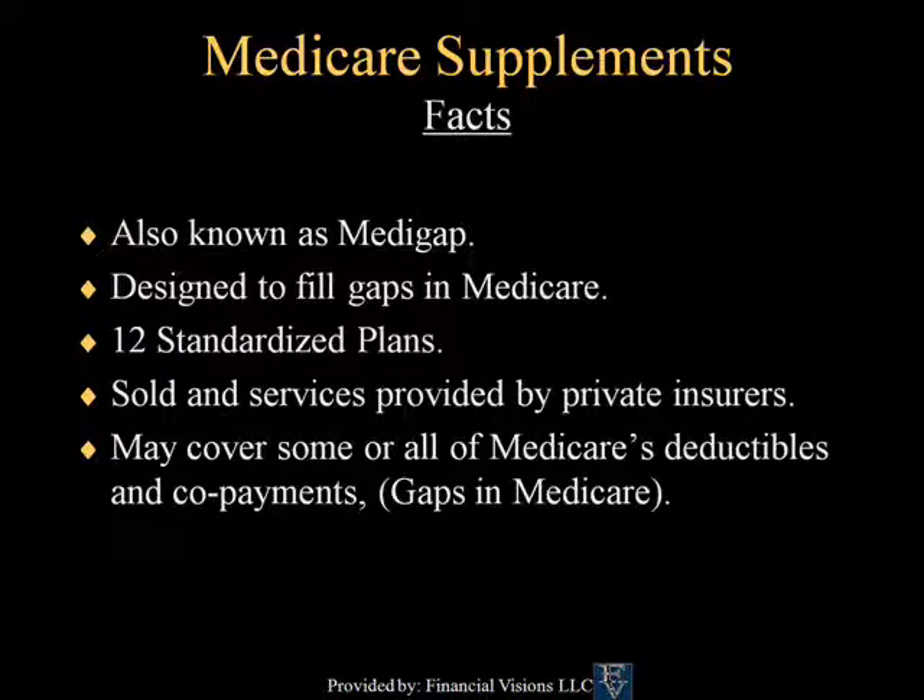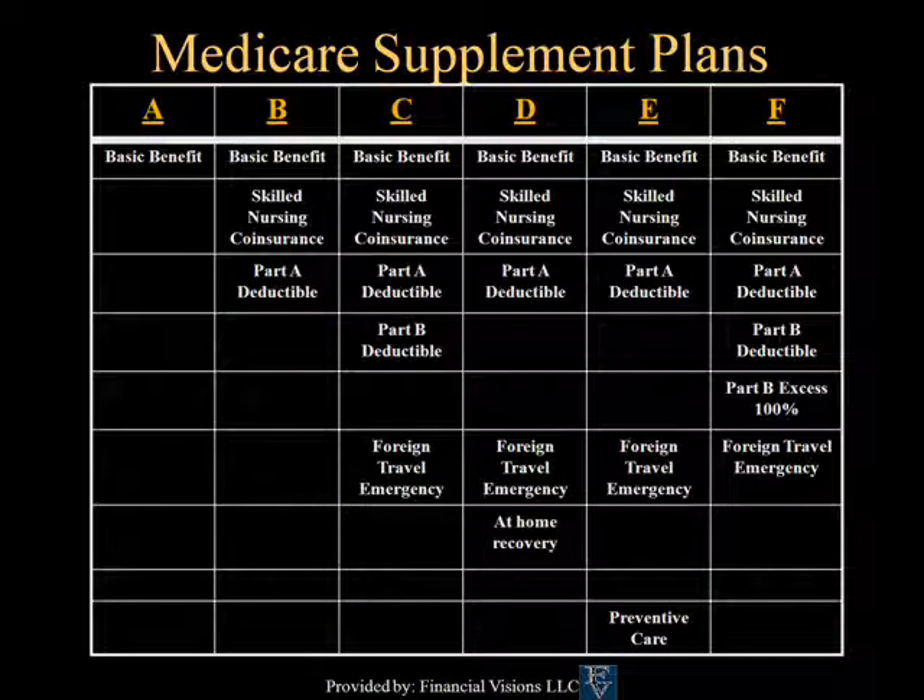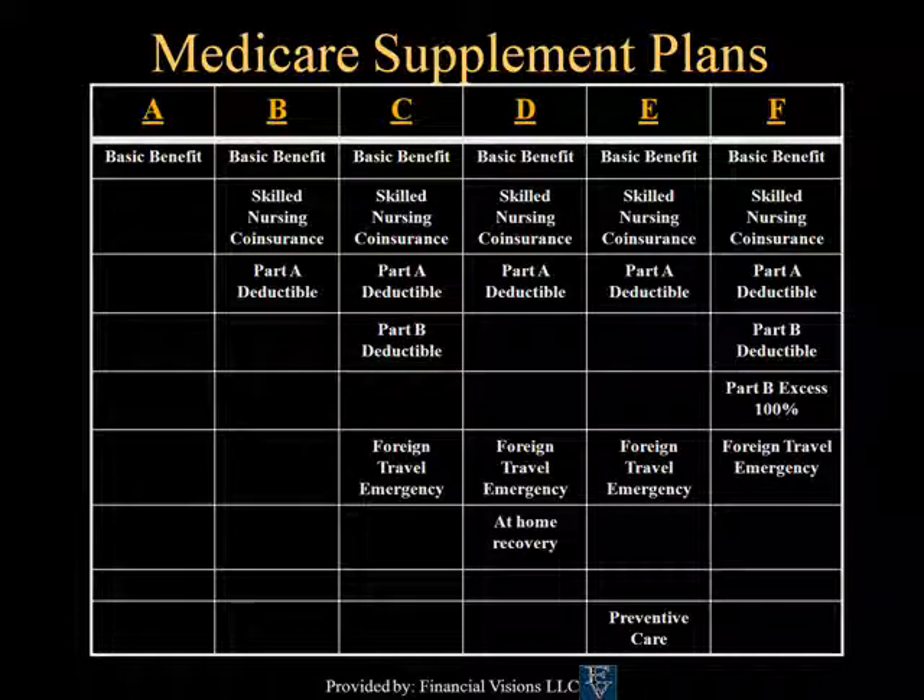Medicare Supplements were designed to fill the gaps in Medicare Parts A and B. Medicare Supplements have 12 standardized plans. They are sold and services provided by private insurers and may cover some or all of Medicare's deductibles and co-payments. The most popular plan today is Medicare Supplement Plan F. Plan F offers basic benefits including skilled nursing co-insurance, Part A deductible, Part B deductible, Part B excess charges, and foreign travel emergency benefits. Typically, no bill is ever sent to the customer who has a Medicare Supplement Plan F.